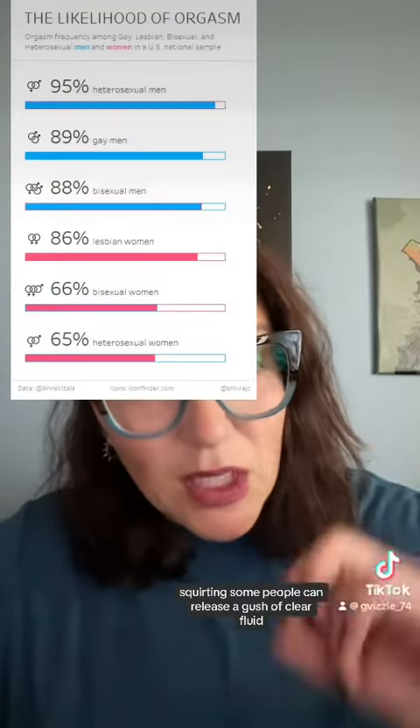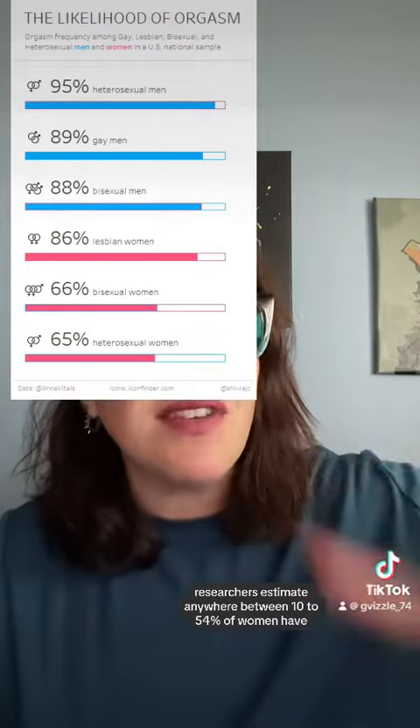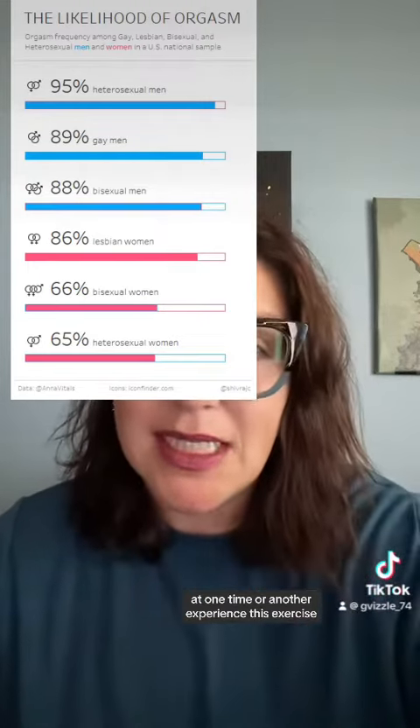Squirting. Some people can release a gush of clear fluid. Researchers estimate anywhere between 10 to 54% of women have at one time or another experienced this.